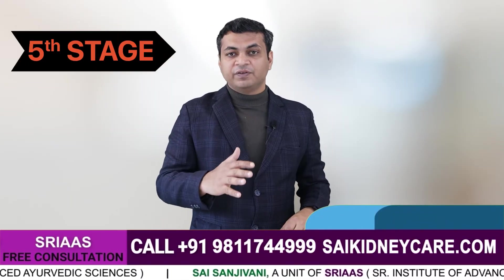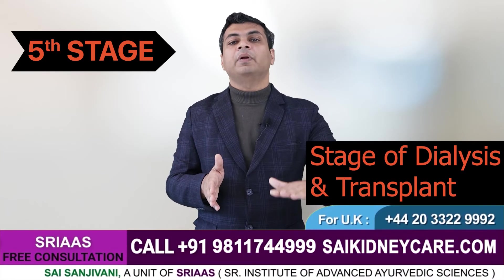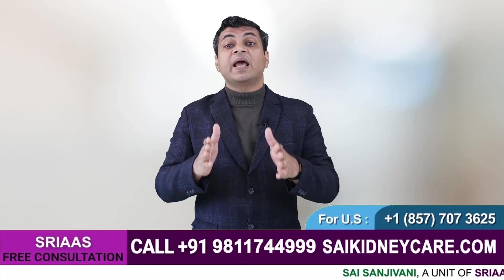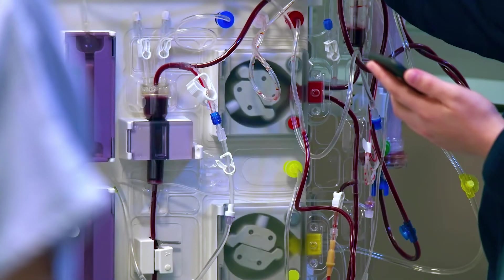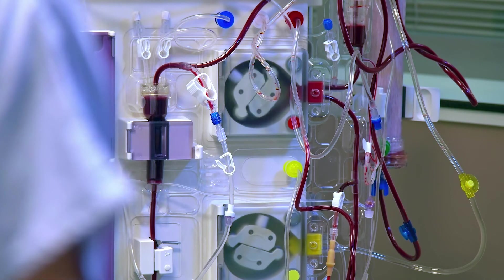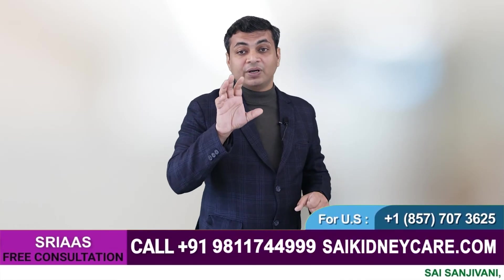Stage 5 is the end-stage chronic kidney disease where the GFR rate falls below 15 ml per minute. In this grave situation a patient will be immediately taken for dialysis, as the kidney becomes acutely dysfunctional and an artificial kidney — dialysis — is used as an alternative to filter the blood and remove all waste material from the body. If the body does not show much improvement after a certain time, the doctor may suggest a transplant.